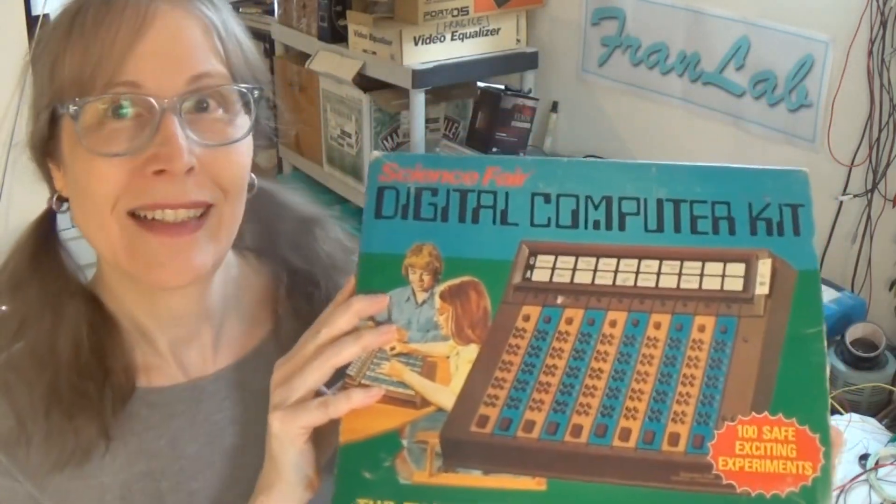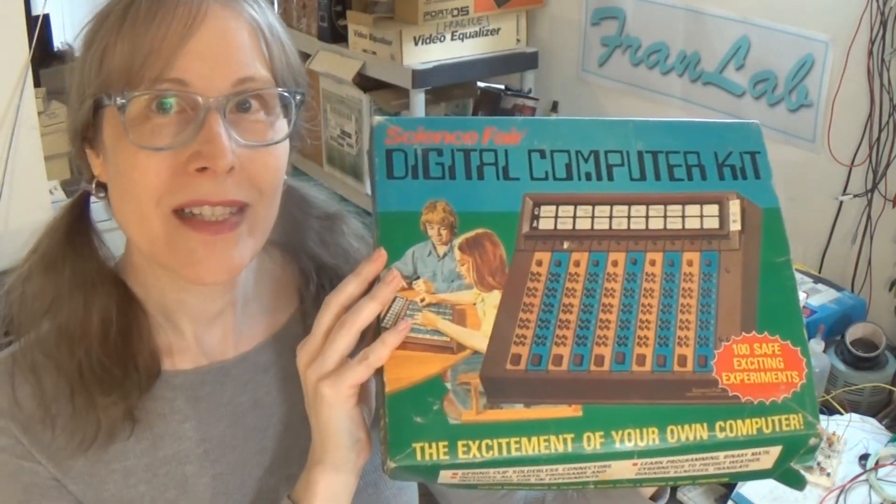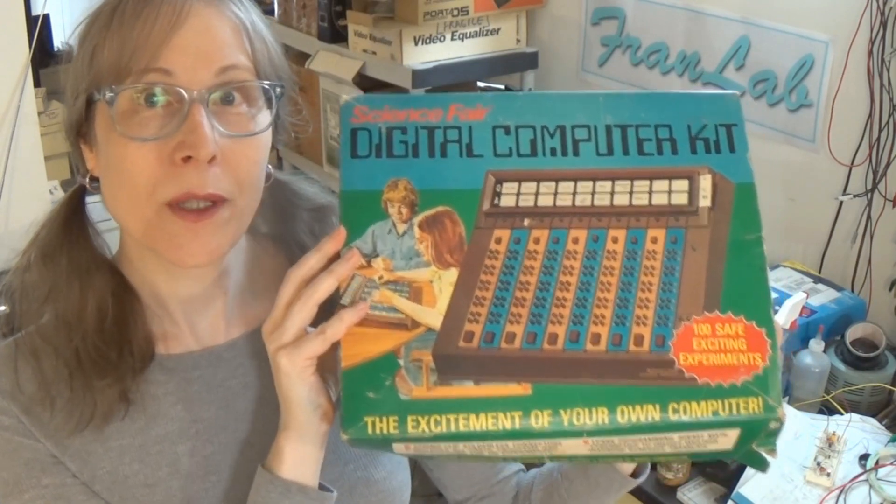Hey, it's Fran, again, in the lab. Fran Lab. You can just imagine my excitement the other day when I came home from the thrift store with this.